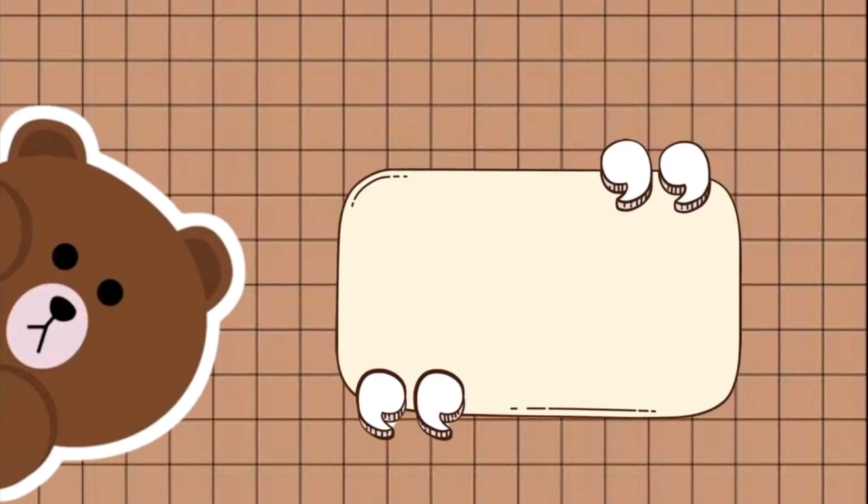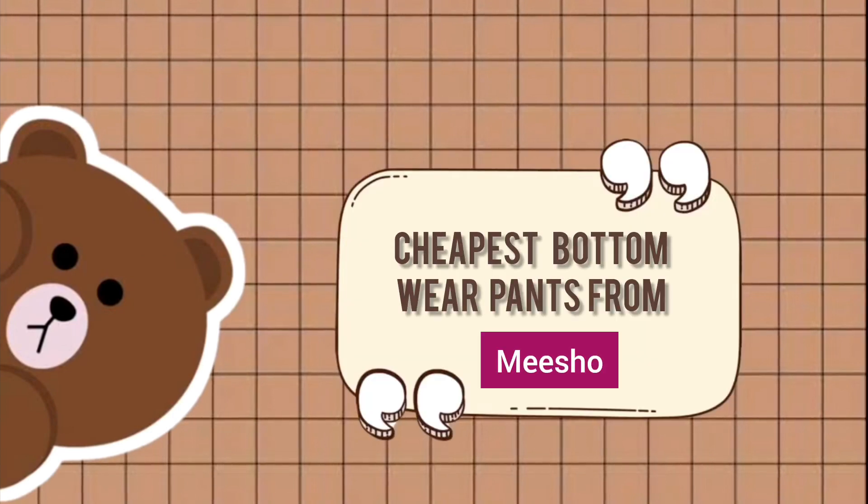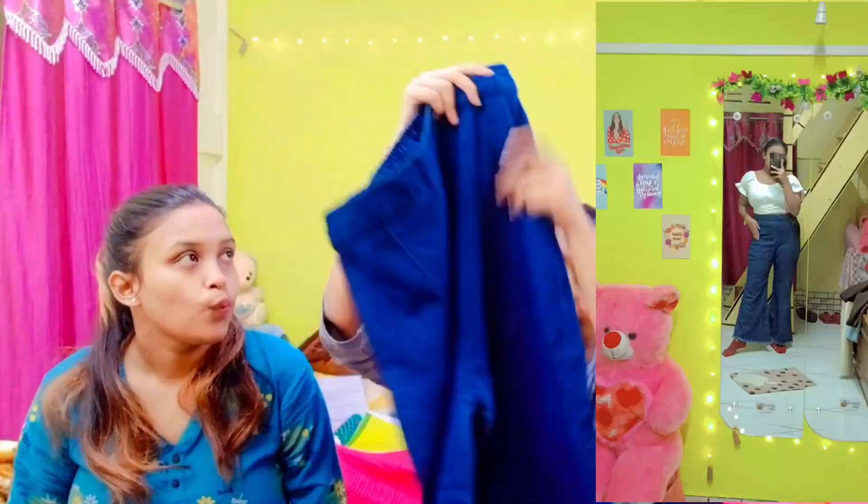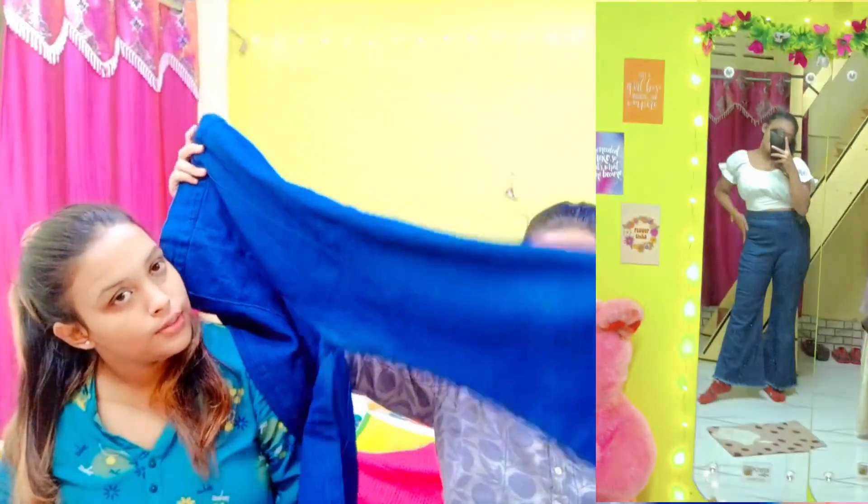So guys, let's move to the cheapest pants from Meesho. Now we are going to show the first one we bought — it was a black color trouser-type pant, a jeans baggy. This one was very much less expensive, so everyone will not believe it — this one was $278. You can think it would be very good quality.